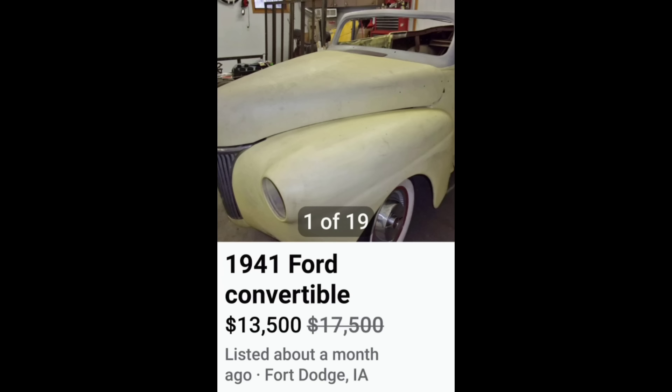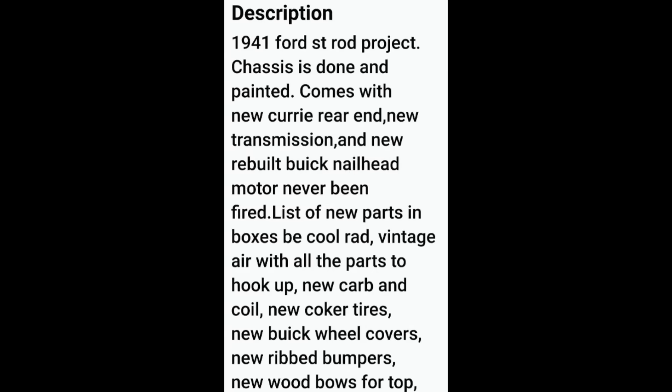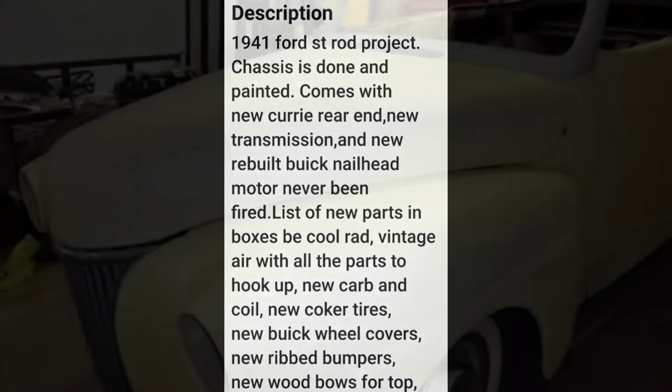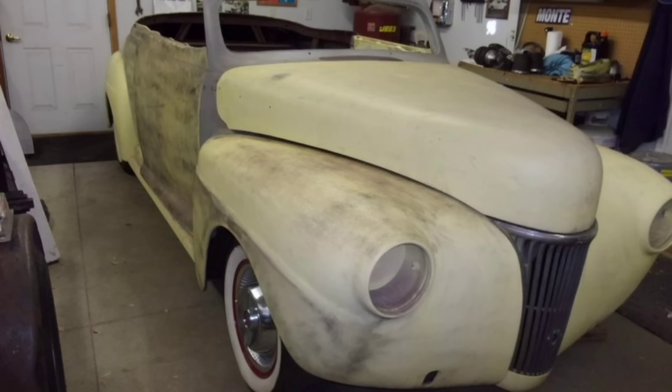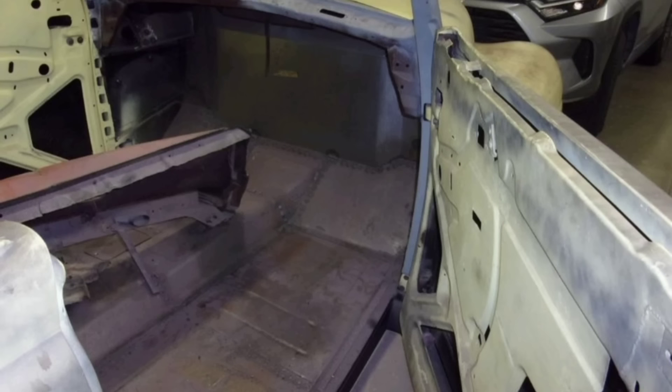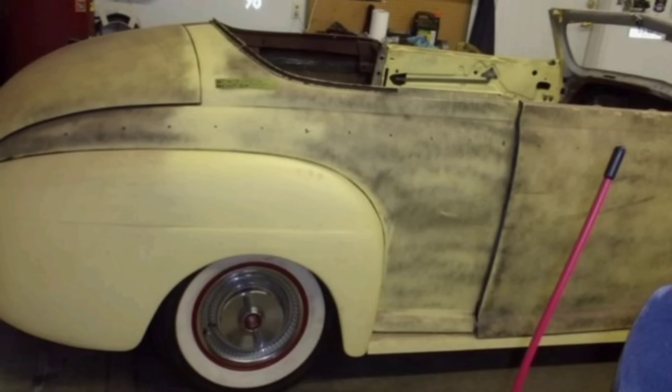Next, a little 1941 Ford convertible for $13,500. The seller states the chassis is done and painted, and it also comes with a rebuilt Buick nailhead engine that has never been fired. Looking at the pictures, somebody has really gotten into the body on this car — it looks like pretty much all the body work is completed and the floors look good. Is it worth $13,500? Possibly yes, because you don't come across 1941 Ford factory convertibles very often at all. What do you guys think?